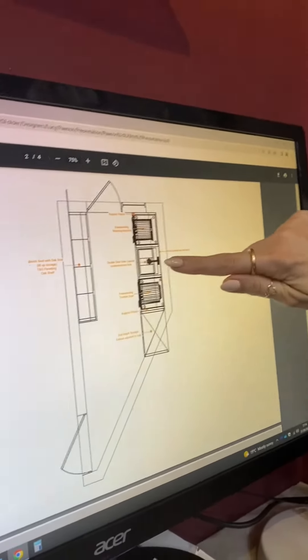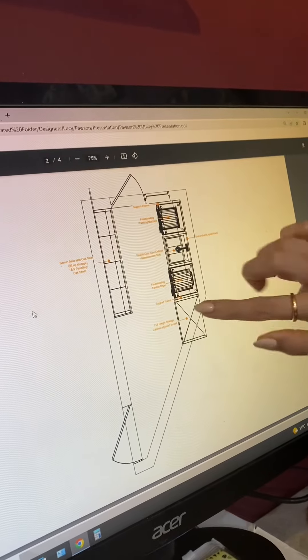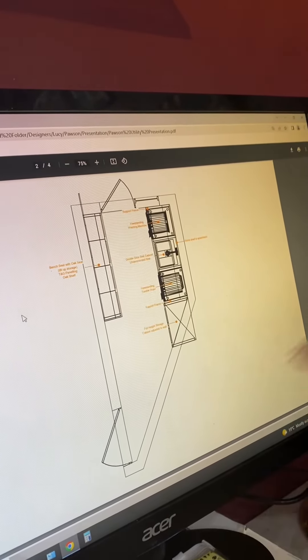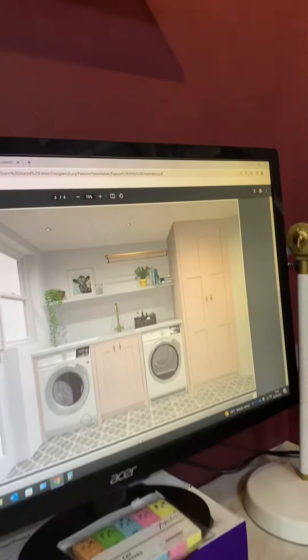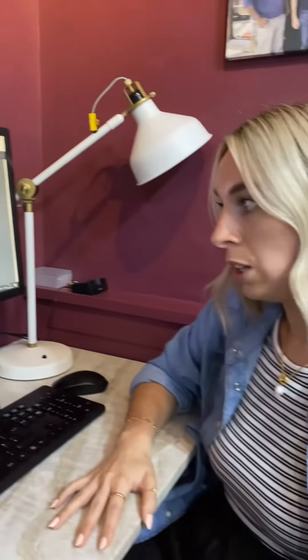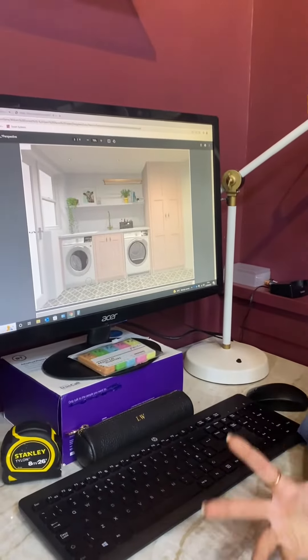Washer machine, sink, tumble dryer, and then some storage used here to try and hide the angle of that wall but also to give the customer extra storage. You can see here we've used a nice fun colour with a really interesting patterned floor to make the space a bit more fun.